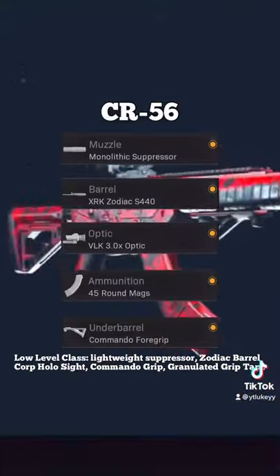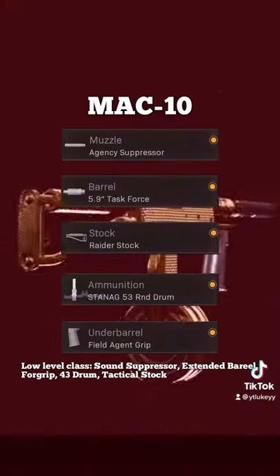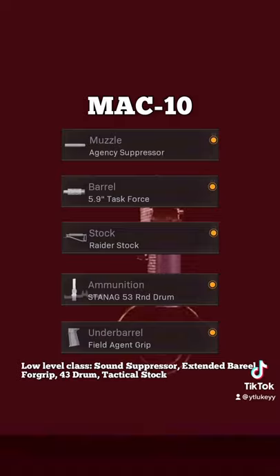First of all we have the AMAX, which is probably one of the best long range assault rifles. Next up we have the new updated MAC-10 class setup.